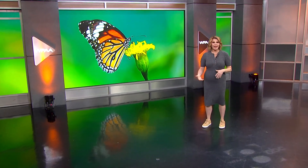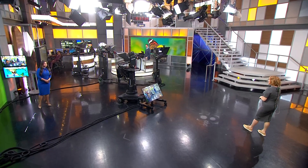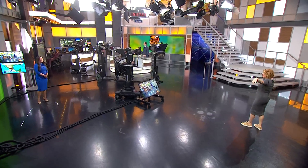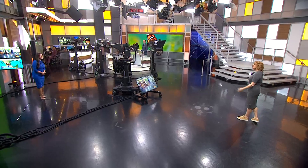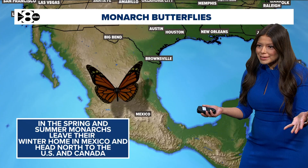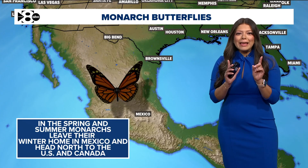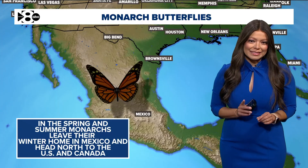Monarch butterflies — you are not imagining it, the population is booming. You may have noticed that a lot lately. I've been spotting them on my walks now that I've been out and about, naturally spotting them, so I got to digging as to why that is.